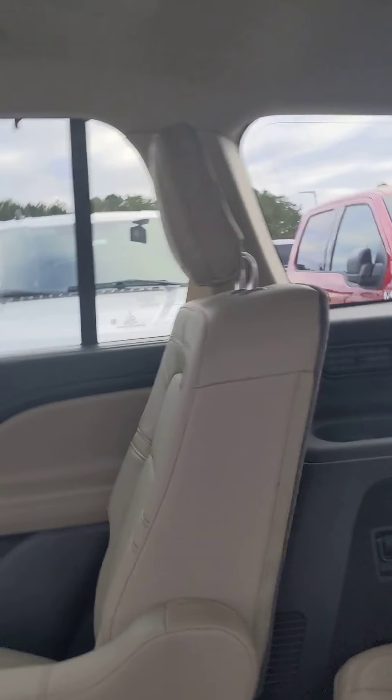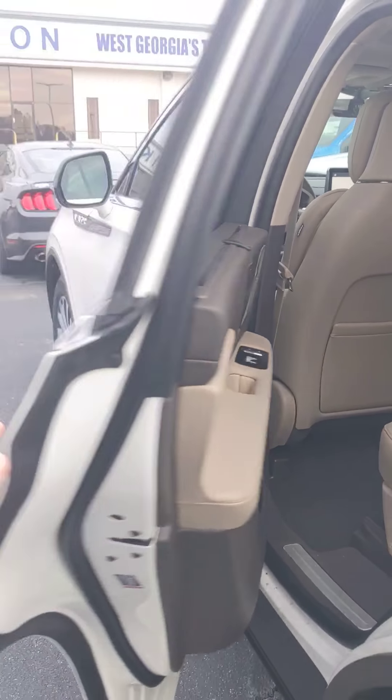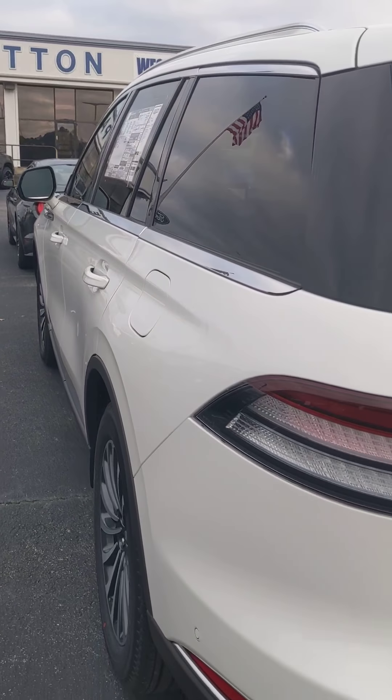You're also gonna have a third row. The third row is gonna have their own AC, and of course this vehicle has a panoramic roof. Let's do a quick walk-around so you can see what the exterior looks like.